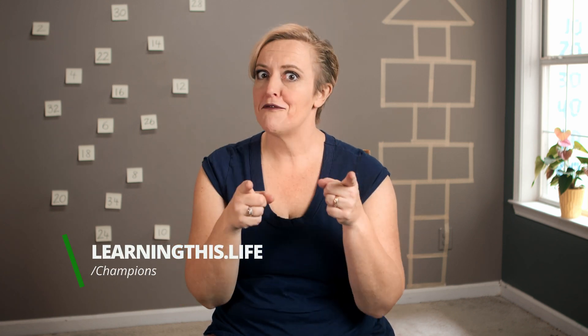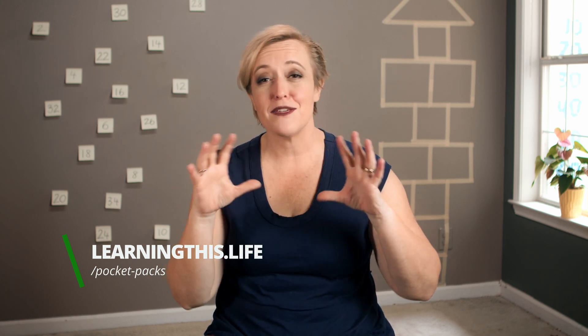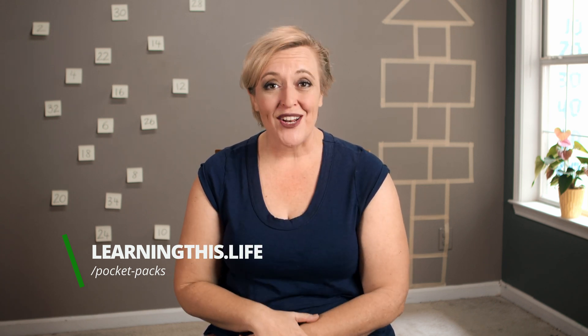Thank you so much for watching today. Two, four, six, eight — I think that you are great, and you are. Thank you to those who are spreading the word about Learning Life and sharing these videos. Another way you can get involved is by becoming a champion at Patreon, or check out my website where we've got pocket packs — units of work that I've created that are fun thematic units that can really add to your homeschooling experience. Check that out at my website, learningthis.life.